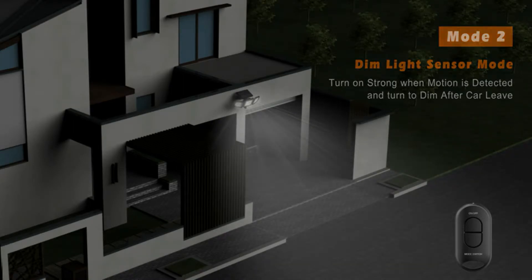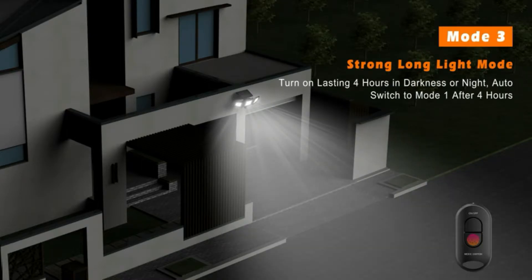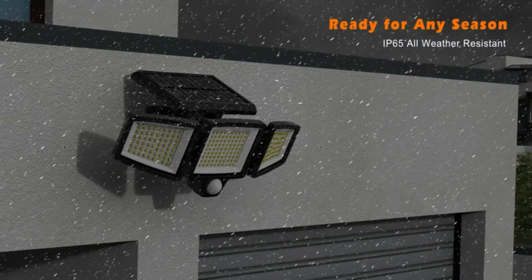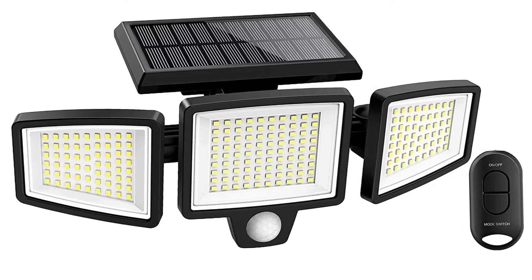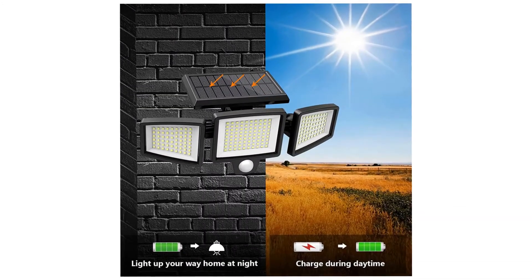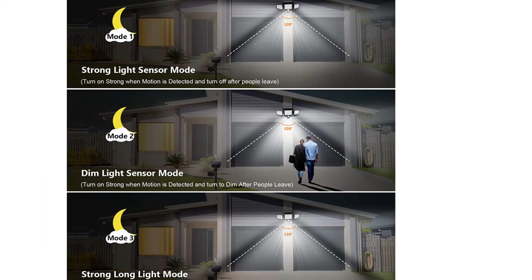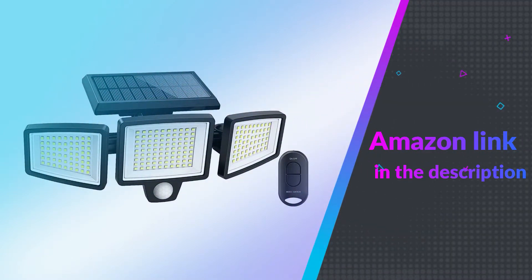It offers up to 270-degree wide lighting angle and a 26-foot sensing distance. These solar lights are equipped with a 2200 mAh rechargeable lithium-ion battery for brighter and longer-lasting performance. Made of durable ABS material with an IP65 waterproof rating, it's designed to withstand extreme weather conditions. This wall light has three night modes switchable by remote control — no need to take it down to adjust settings. If you like this product, please check out the Amazon link in the description below.